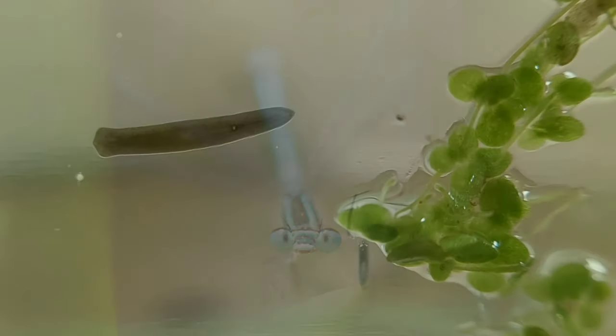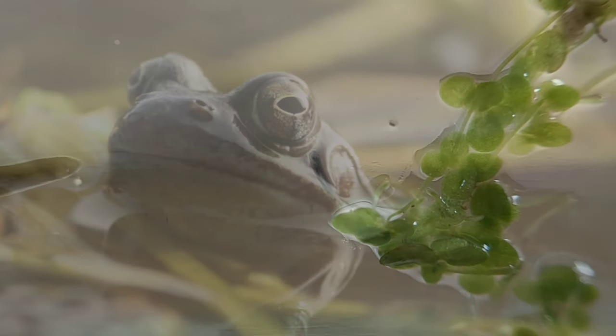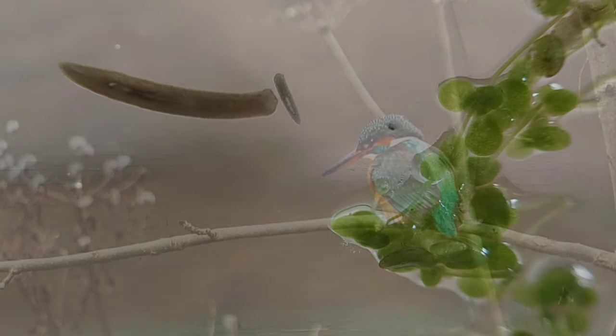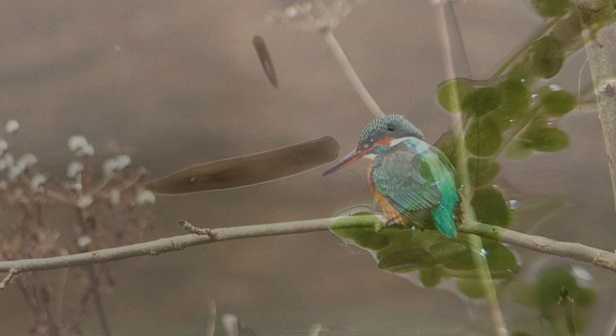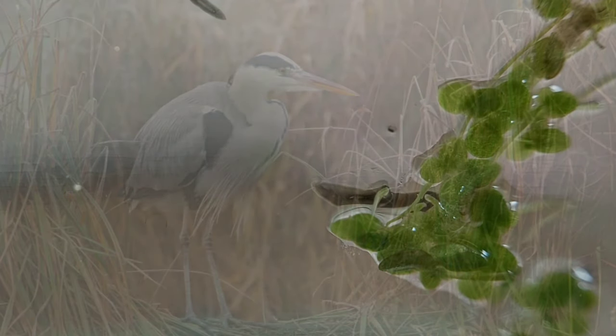I have always been enchanted by pond life. Garden ponds are a lifeline for many animals, especially amphibians. It is very difficult to know what's going on underneath the surface, which to me makes these little underwater worlds extremely mysterious and very intriguing.